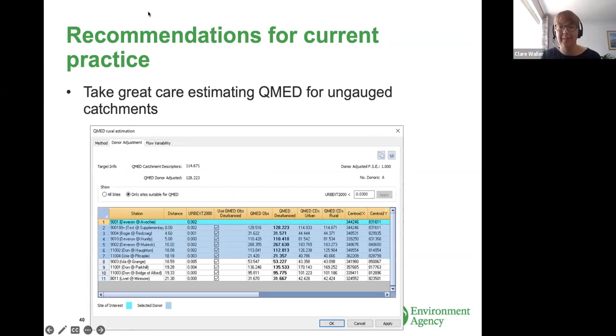I'm going to run through a few of the recommendations from the report for current practice. The first recommendations are about taking great care when estimating QMED for ungauged catchments. Where possible, seek additional local data — there may be local low flow gauges you could use to derive QMED from the flow duration curve. Most importantly, when choosing donor catchments, don't just use the default six that WinFAP highlights. You really need to be comparing surrounding catchments, looking at their groundwater flow directions, water tables, and spatial patterns of geology to make a well-informed decision around what donors to use.